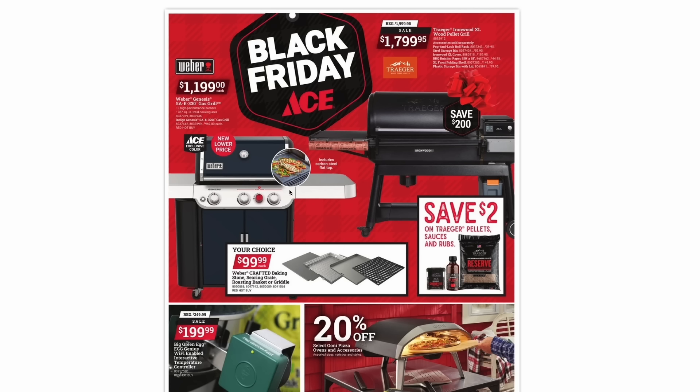On this page, we have a couple more grills — your big grills from Weber and Traeger. The really interesting thing on this page are the inserts you can get for your Weber grill. They can convert it into a griddle, and they even have roasting baskets, baking stones, and searing grates as well. So if you already have a Weber grill, you can expand it with these. They're $100 a piece.